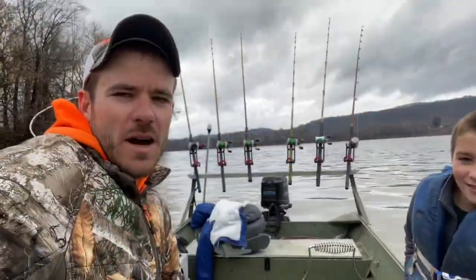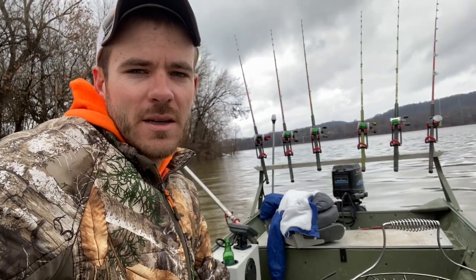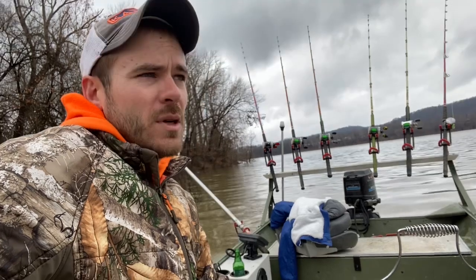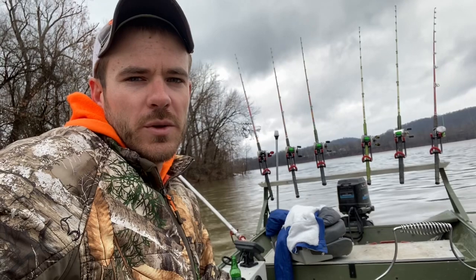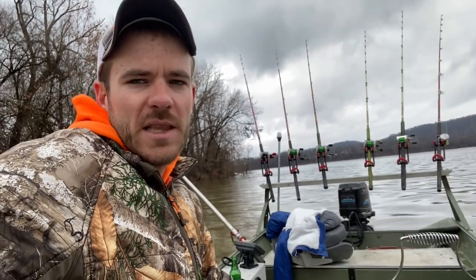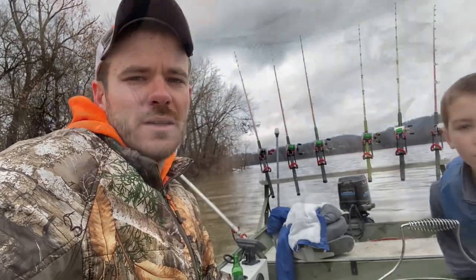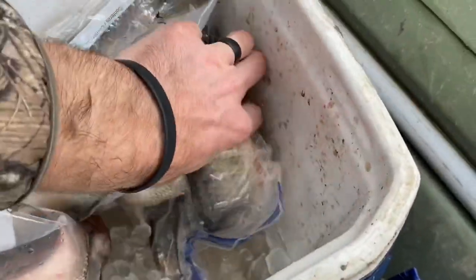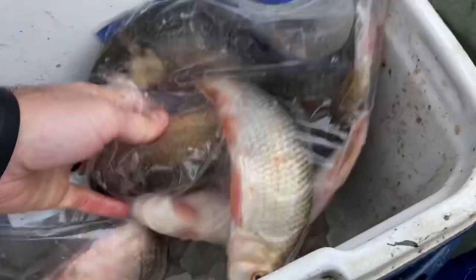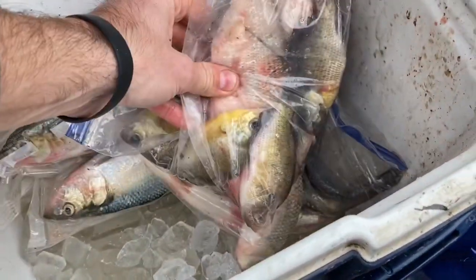Hey guys, we're out here on the Ohio River today. We've had a lot of rain recently. The small rivers have came back down and the Ohio River is still kind of blown out. Hopefully all this fast water is going to move these fish up into the tributaries. We've got the bait, we've got the time, hopefully we can find some big fish. We've got skipjack, big old red horse suckers, some big monster gizzard shad, even some bluegill. Other than the skipjack, it's all fresh.